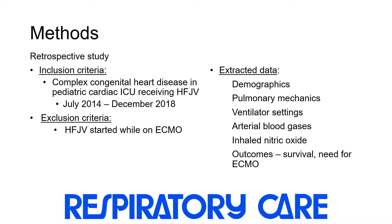pulmonary mechanics, ventilator settings, arterial blood gases, need for ECMO, need for inhaled nitric oxide, and survival.